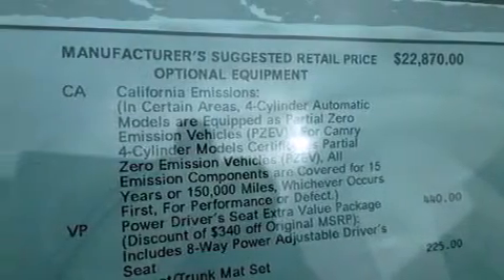Additional features include steering wheel mounted controls, full power accessories, an external temperature display, and an auxiliary power outlet.